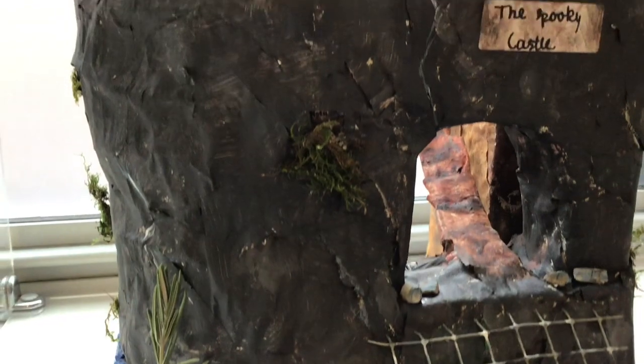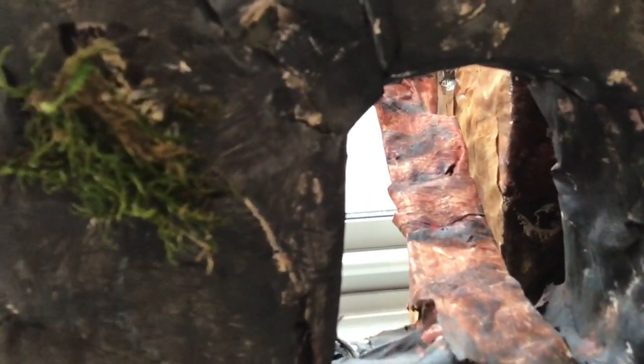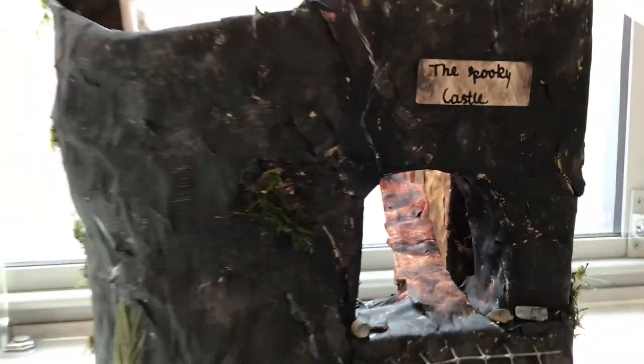As for year four, our highly commended was Raphael Zechner, whose model was the Spooky Castle. It was indeed very spooky, which is what we liked about it, with a nice variation of materials and very creative.